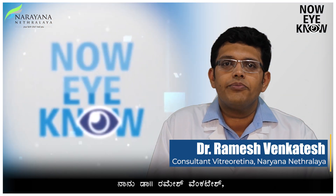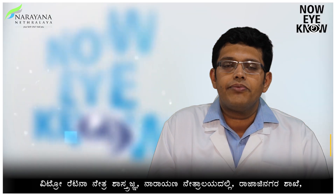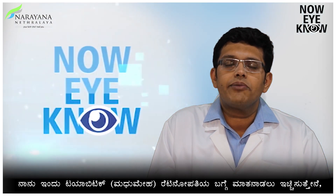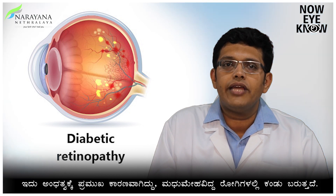Hello everyone, this is Dr. Ramesh Venkatesh, a vitreo-retinal consultant from Narayan Netralaya, Rajajinagar branch. Today we will be discussing about diabetic retinopathy, which is considered to be one of the leading causes of blindness in patients with diabetes.